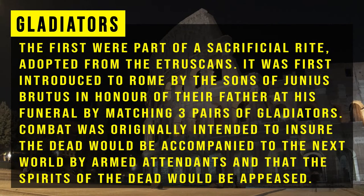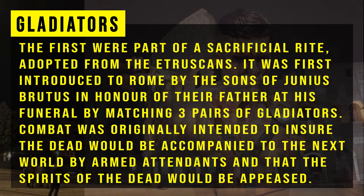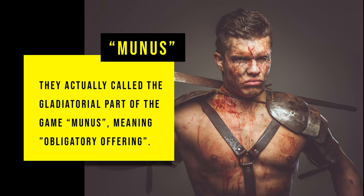The first gladiatorial combats were part of a sacrificial rite adopted from the Etruscans. It was first introduced to Rome by the sons of Junius Brutus in honour of their father at his funeral, by marching three pairs of gladiators. Combat was originally intended to ensure the dead would be accompanied into the next world by their armed attendants and that the spirits of the dead would be appeased. They actually called the gladiatorial part of the games "munus," meaning obligatory offering.